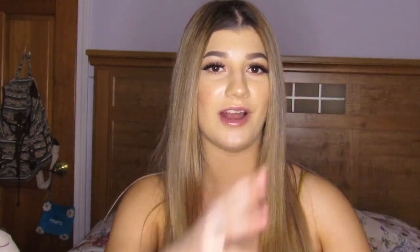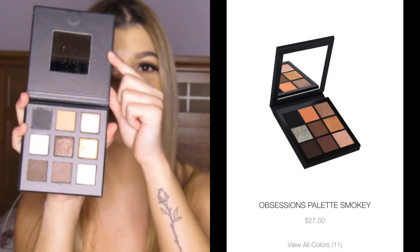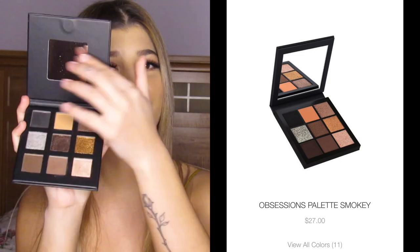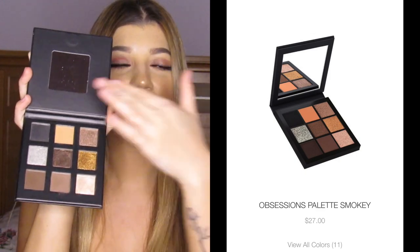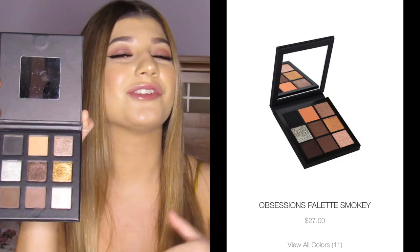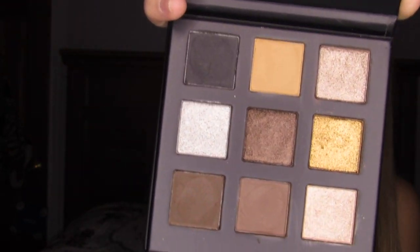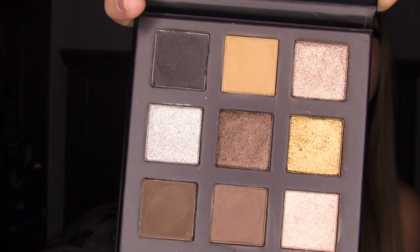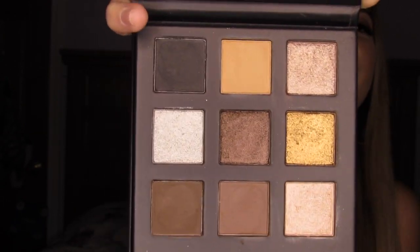Look at this comparison — I'm gonna put the photo right here and you tell me these are not the exact same thing. Not even is the packaging different — it's nice, they have a mirror, but the colors are literally exact. Don't even try to tell me that they're not. I've already used this, so some of the colors might be a little pressed in, but don't tell me it's not the same.